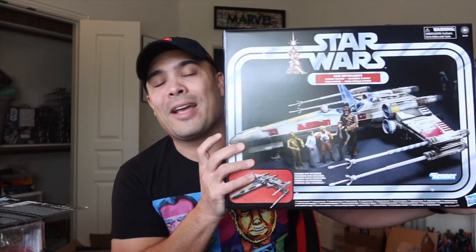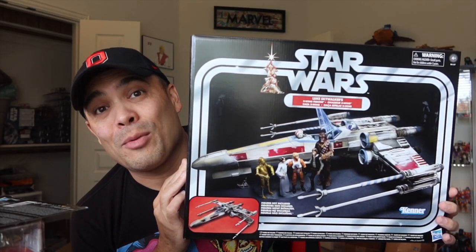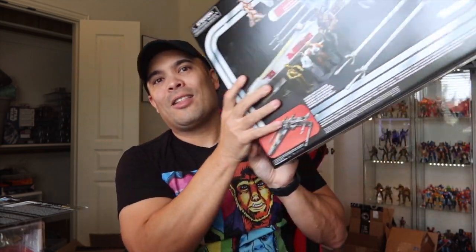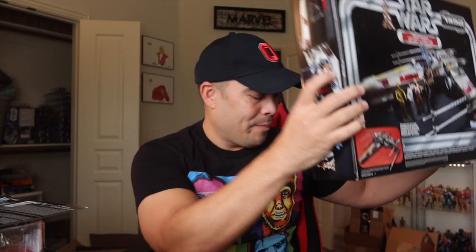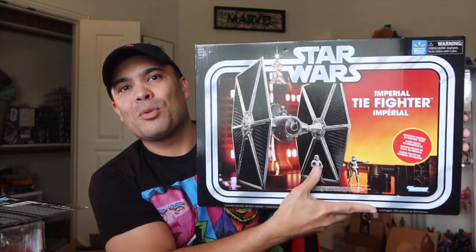The other thing I picked up at Hasbro Pulse is this big bad Mamma Jamma — a vehicle I've been wanting. This is the Luke X-Wing from Star Wars. There's the box art, there's the box art on the back. It looks freaking awesome. It will look great displayed next to this Walmart exclusive TIE Fighter, which I still have in box. They'll look nice together along with my Millennium Falcon and my Snowspeeder that's still in the closet there.